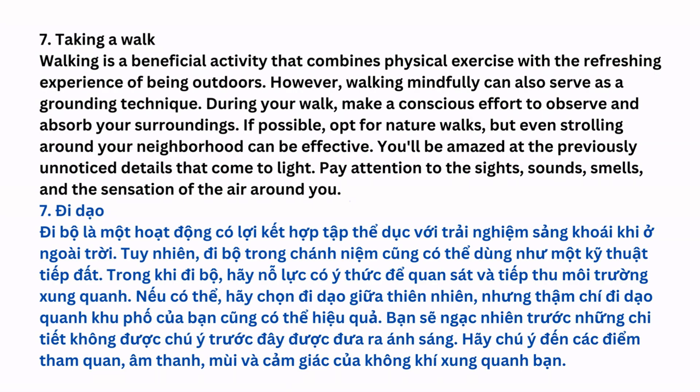Taking a Walk: Walking is a beneficial activity that combines physical exercise with the refreshing experience of being outdoors. However, walking mindfully can also serve as a grounding technique. During your walk, make a conscious effort to observe and absorb your surroundings. If possible, opt for nature walks, but even strolling around your neighborhood can be effective. You'll be amazed at the previously unnoticed details that come to light. Pay attention to the sights, sounds, smells, and the sensation of the air around you.